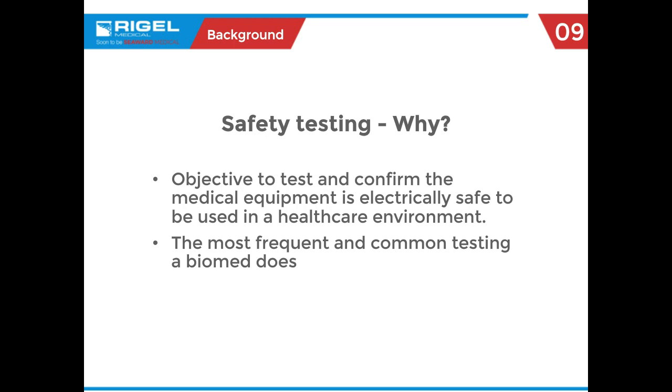The true objective is to determine if that piece of product is electrically safe to be used in the patient environment. It's also about watching not just how it tests today, but what the history has been — whether the numbers are moving — and making sound decisions, such as whether to go through a calibration because readings seem to be changing over time.